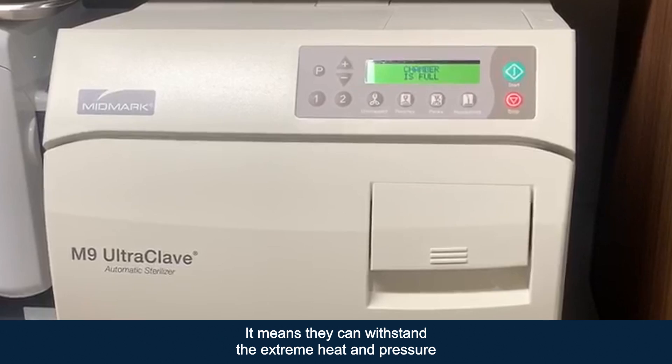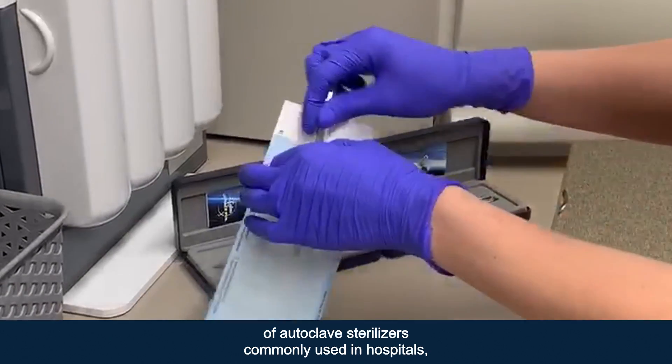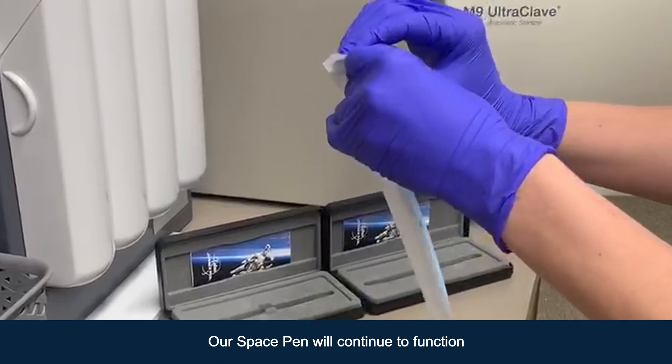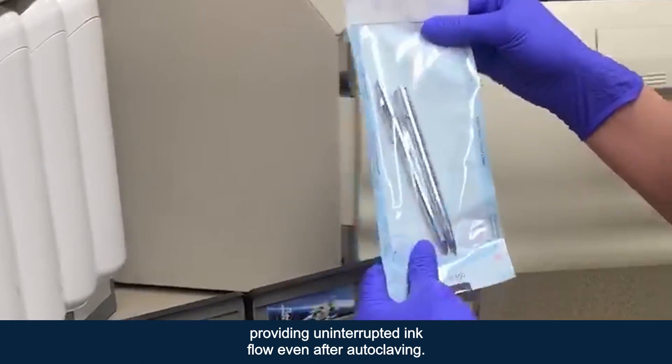What does that mean? It means they can withstand the extreme heat and pressure of autoclave sterilizers commonly used in hospitals, doctors, and dental offices. Our space pen will continue to function providing uninterrupted ink flow even after autoclaving.